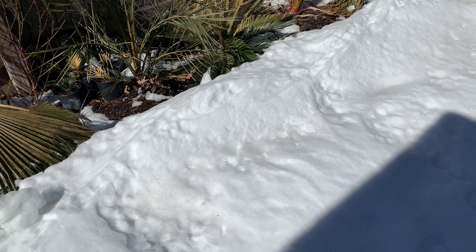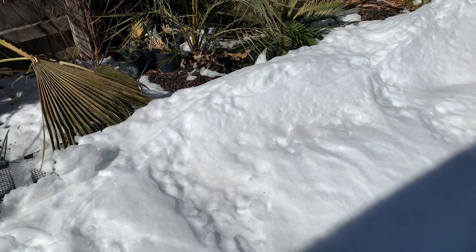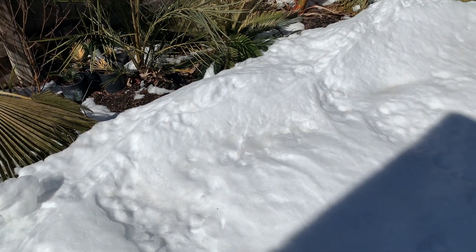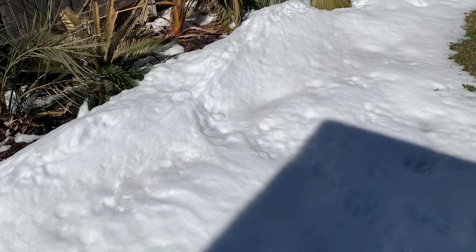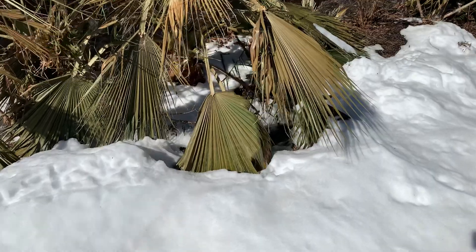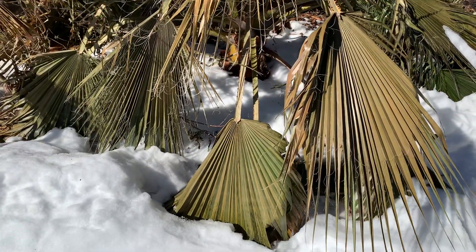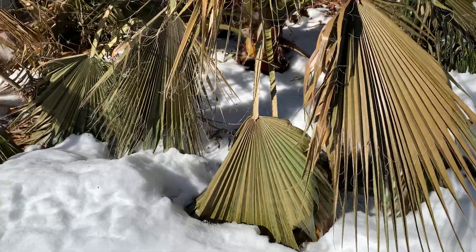Today is Saturday, February 20th, 2021. We're coming back from the snowstorm — as you can see, we still have a bit of snow on the ground, but for the most part it's really thawing out pretty quickly. You can see we've got a lot of damage done here on some of our Washingtonia palms, and honestly I'm not really sure whether these are going to recover.